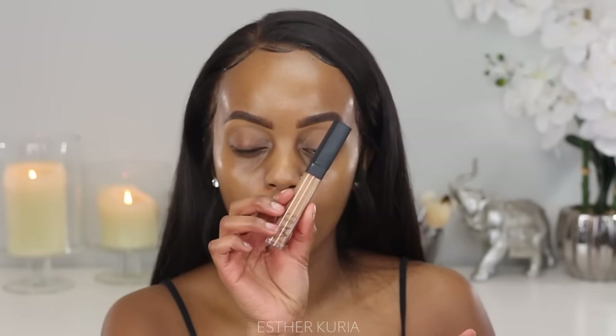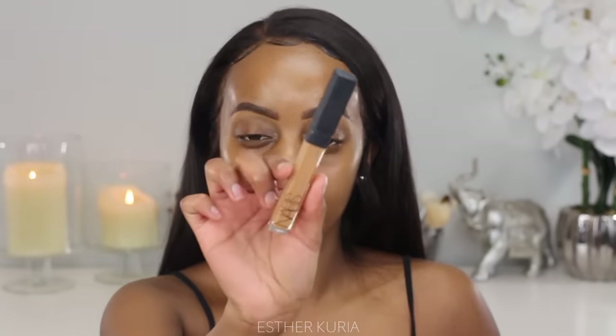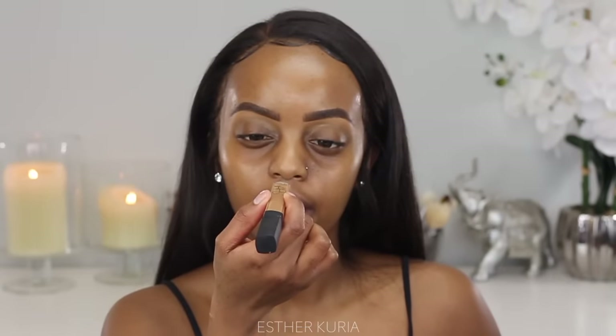My favorite part — I'm not going to use any foundation in this 10-minute look, it's gonna be a no-foundation look. I'm gonna go ahead and conceal. I'm grabbing my NARS Radiant Creamy Concealer in the shade Amande. This is perfect because it's full coverage and it covers my dark circles, which is the only thing I really care about in a 10-minute look. I'm just gonna go like this on my dark circles.